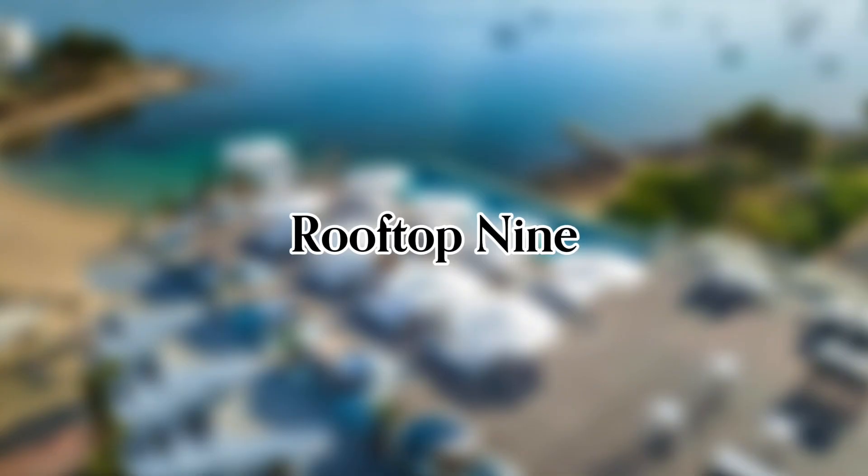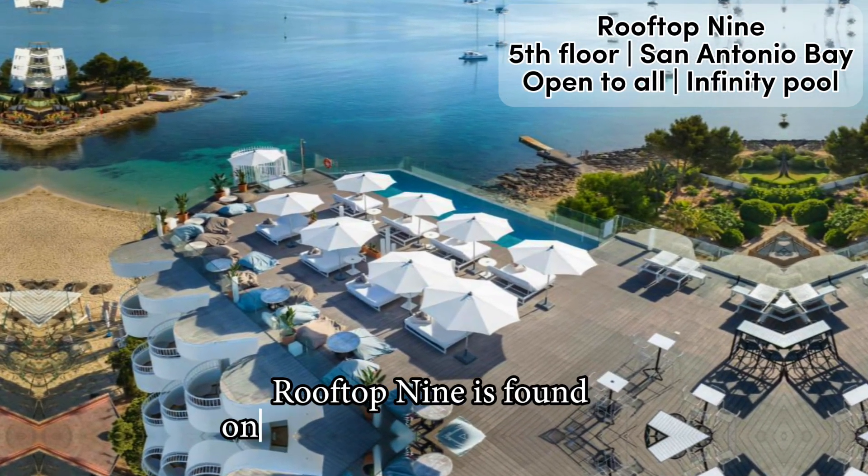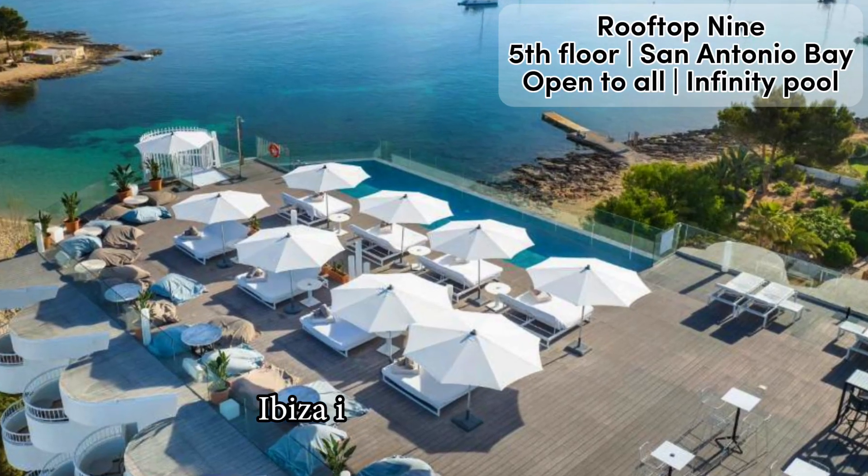Full video review of Rooftop 9 in Ibiza. Rooftop 9 is found on top of the Inside by Melia Ibiza in San Antonio Bay.